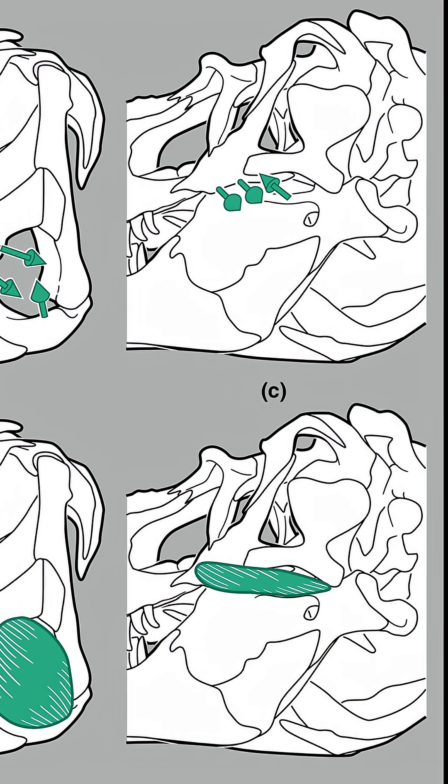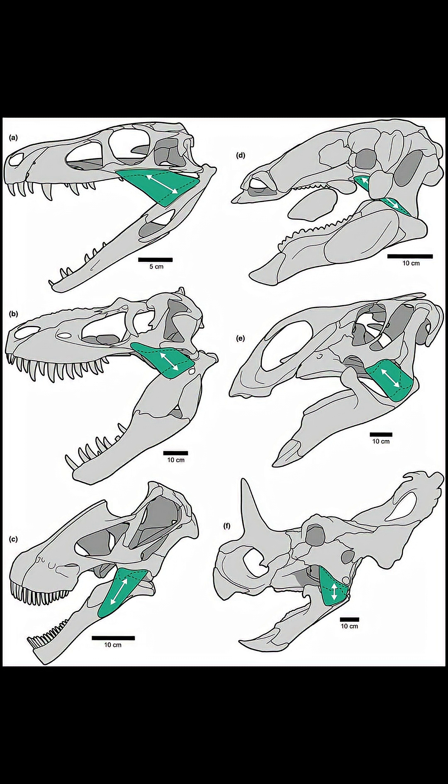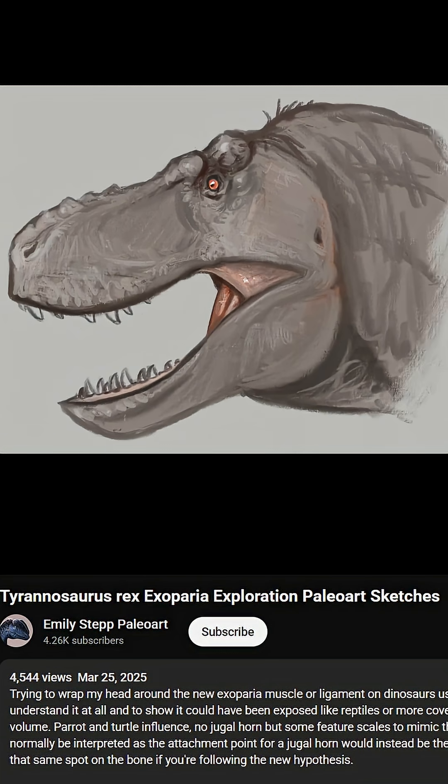They call it exoperia. It resembles cheeks in mammals. We don't know what they're for, but it goes to show the limits of just using birds and crocs for reference. This muscle will change how paleo artists draw dinosaur heads.